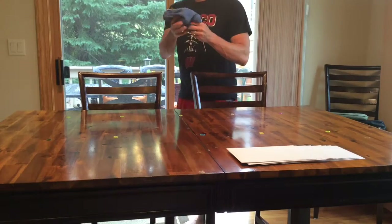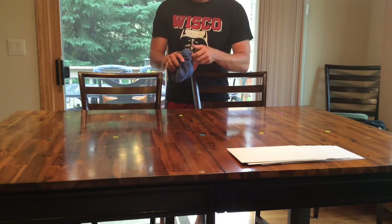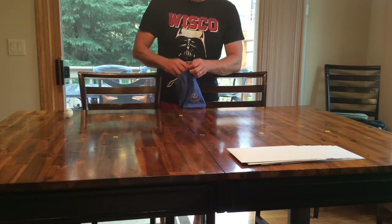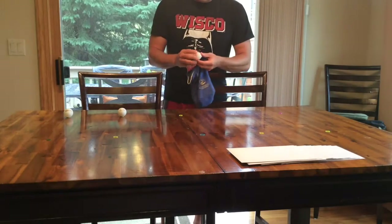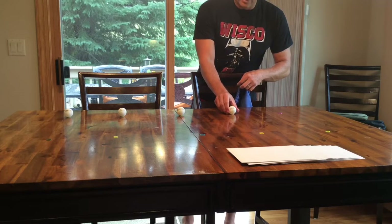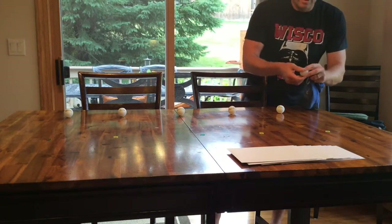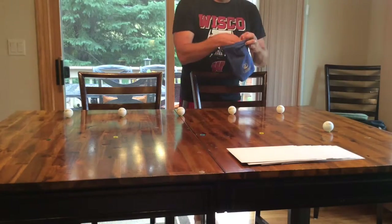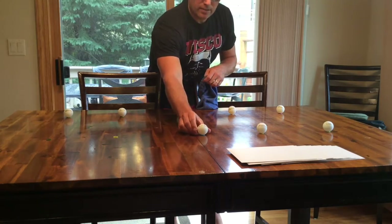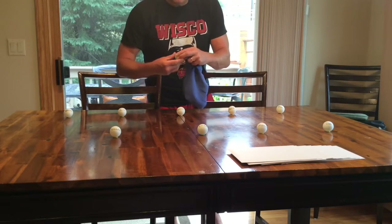First, we start with the ping pong balls — all added into the bag, being mixed around, no idea which one's going to come out first, and really at this point it doesn't matter. Let's go ahead and get the balls set out. The first one out of the bag is me, Brent. Second, John. Third, Johnny. Fourth, Steve. Number five out of the bag, David. Ethan, number six out of the bag. Number seven is Matthew. Number eight is Caleb. Number nine is Logan. And the last one out of the bag is Troy Herman.